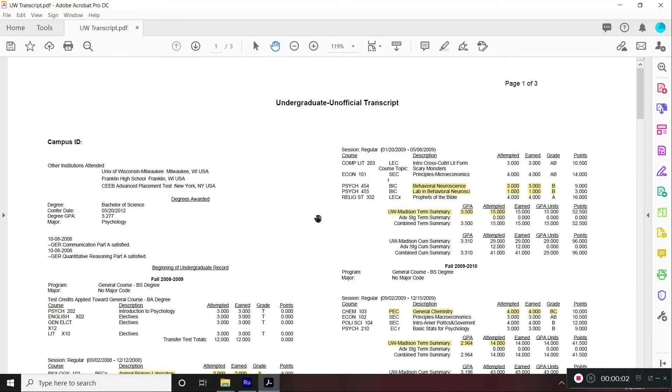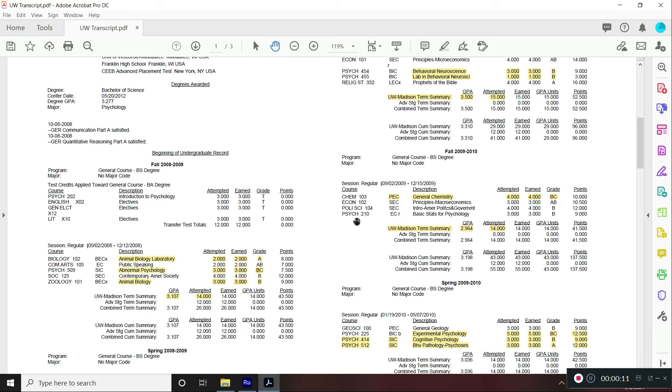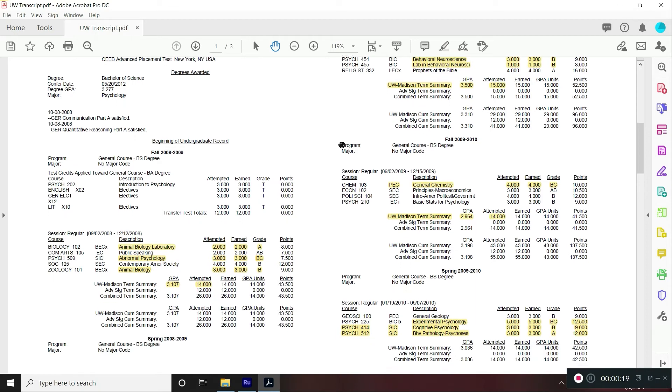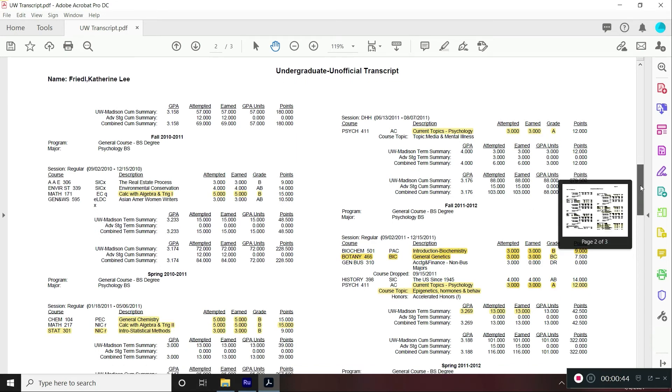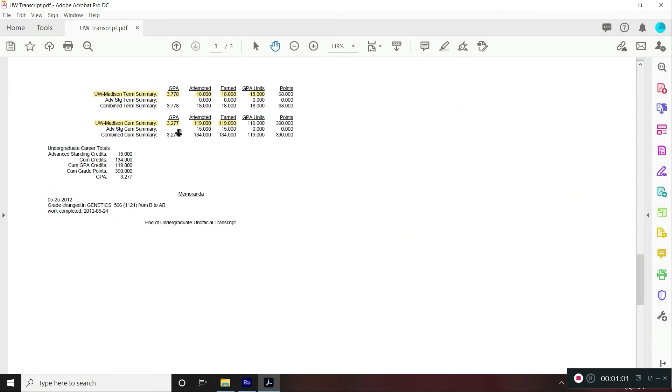Okay, here is my official — or unofficial — transcript from UW-Madison. I highlighted all of the science and psychology courses so you can see them quickly. What you'll notice is the courses I did well in were often not the science courses. There are B's in some neuroscience courses, a BC in Chem 103, some B's, C's, and A's in psychology coursework, B's in Calc, a B in Chem 104, a B in statistics, and a BC in general genetics. Some A's for specific psychology courses — those were definitely much easier for me than chemistry and organic chemistry. My last semester I buckled down, took 18 credits, and did well in all those courses, which brings me to a grand total of 3.277.